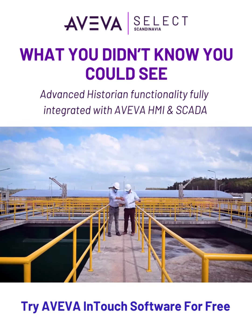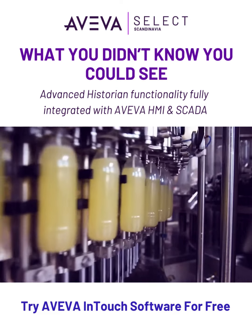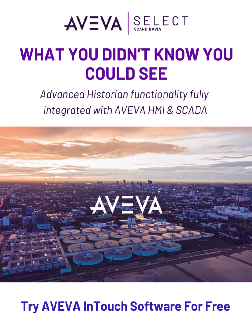Connect your team with the information they need and tap into the value of your operational data. Take control with Aviva Historian.